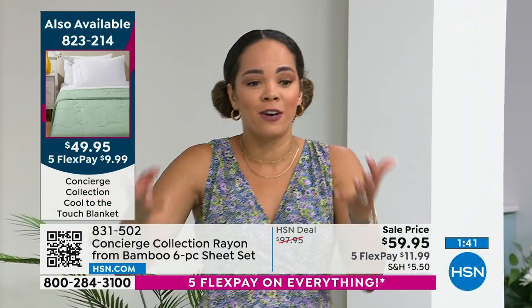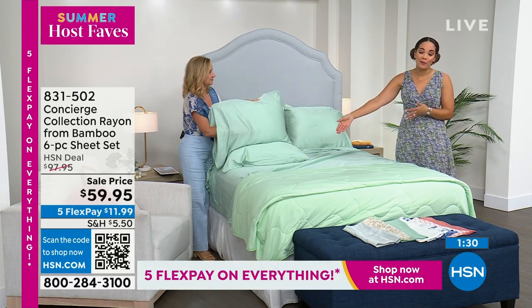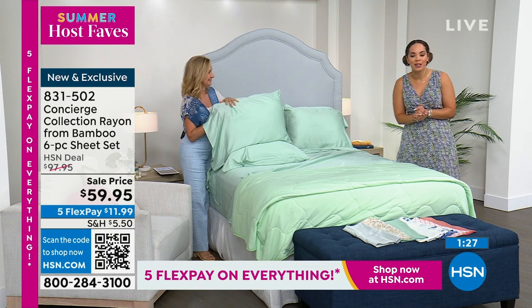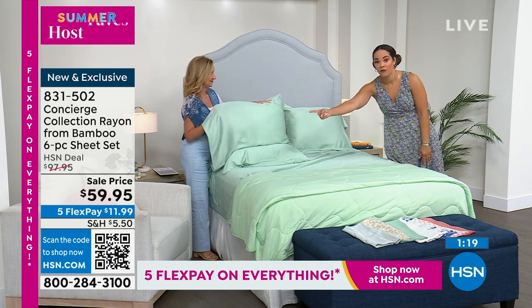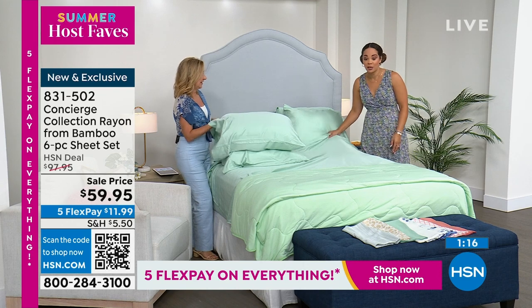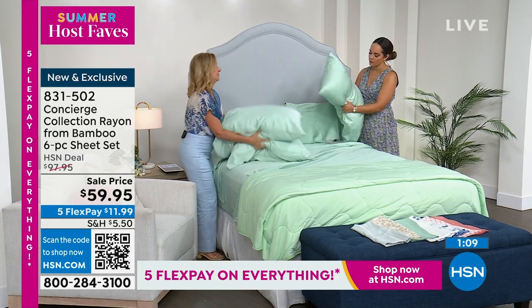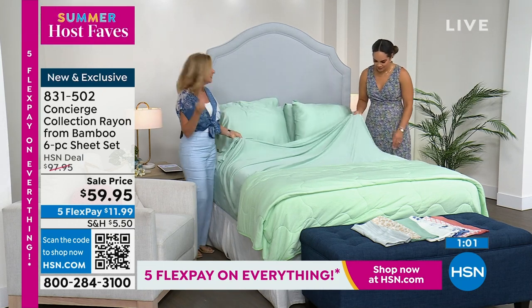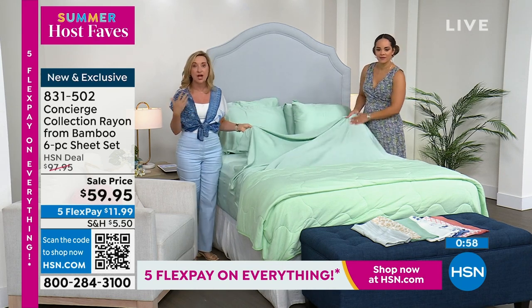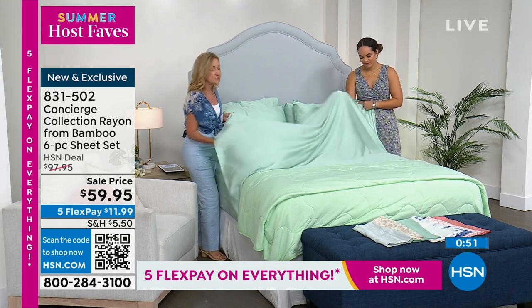If you're looking at your guest bedroom and it just needs a refresh — your family and friends are coming — get the sheets, whether it's solids or patterns. The gray stripe is very popular. This is the price point to pick up more than one. 831-502 is the item number. The last time we had bamboo it was a blended bamboo. This is 100% bamboo — and when you're shopping out there, read the fine print because a lot of times they'll just put a hint of it in. This is 100%, at 300 thread count — premium for bamboo fiber.